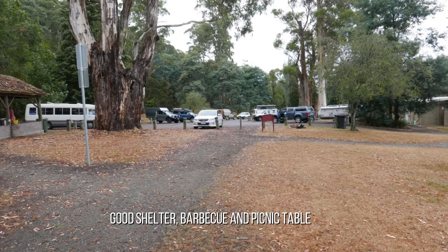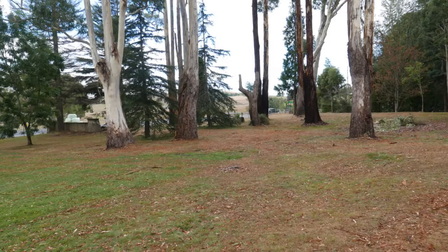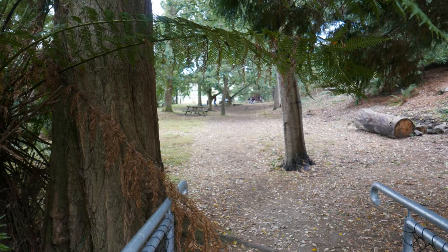This picturesque and well maintained reserve has excellent amenities including fireplaces, toilets and water. Charges are applicable for the showers that are also provided at this campground, and charges also apply if you require power.